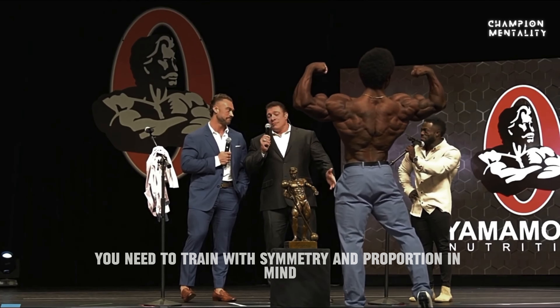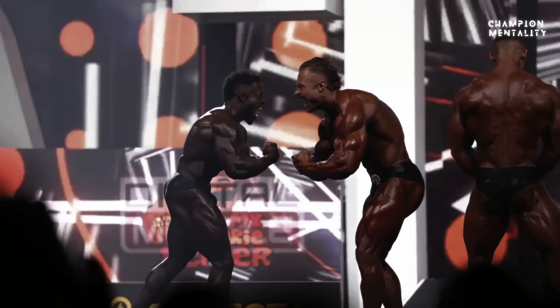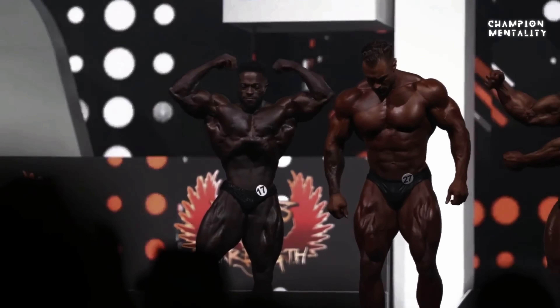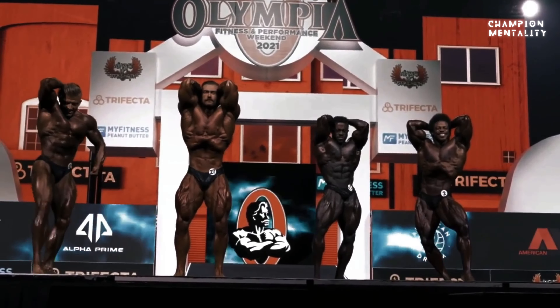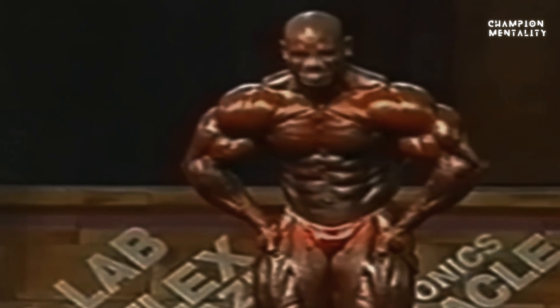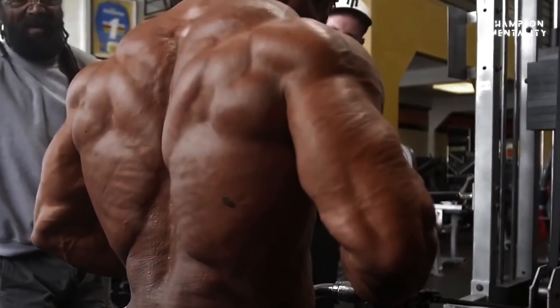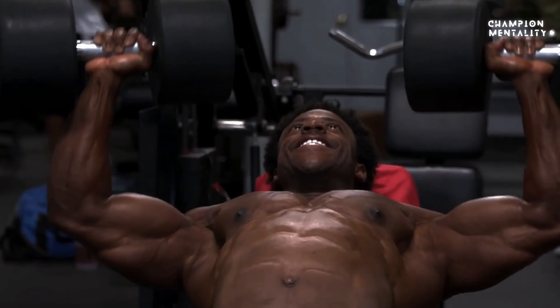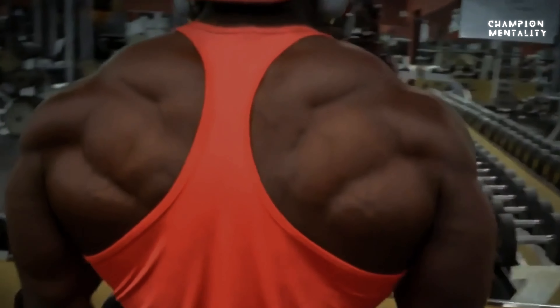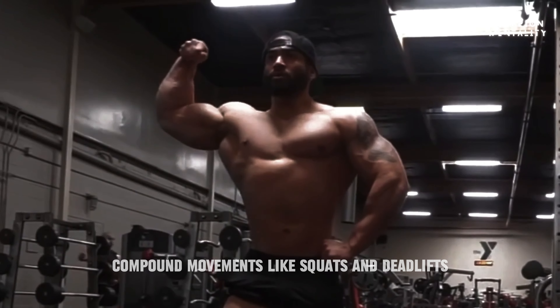To achieve this aesthetic, you need to train with symmetry and proportion in mind. That means focusing on the big picture, not overdeveloping one area at the expense of another. Compound movements like squats and deadlifts are key to building a well-rounded body.